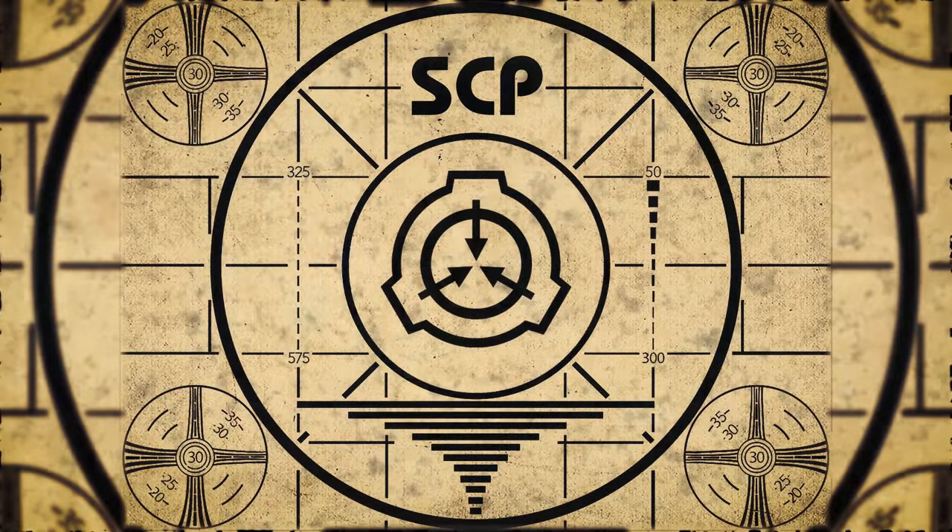Lesson complete. If you missed the previous orientation, go watch SCP-225: Unstoppable and Immovable, right now.